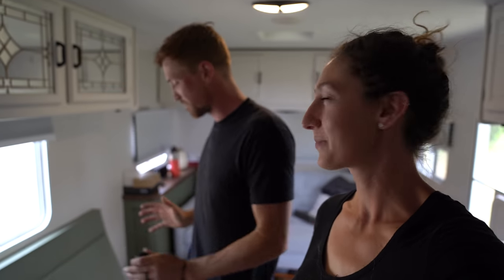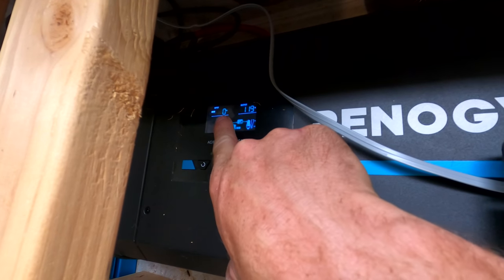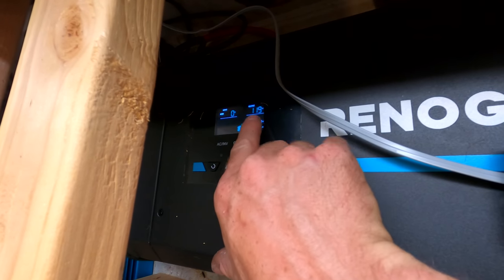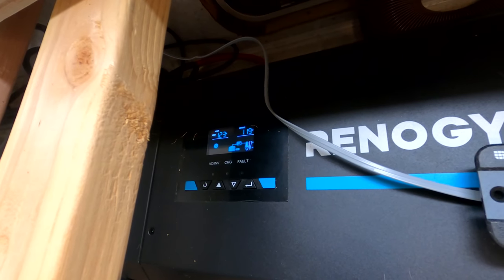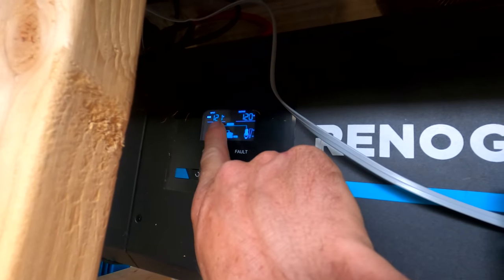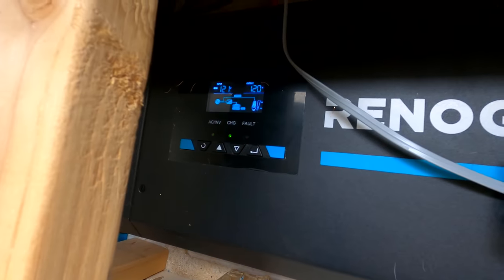Everything's going good. Right now we have an output of 119 volts and zero volts coming in. So when Allie plugs it in, this should hopefully go to between 110 and 120. Plug it in. You're plugged in — 123 volts, we're juicing, baby! And it just switched over — you can see it says bypass. That means the incoming from the electrical cord is now running straight through the inverter charger. The light came on so it's charging the battery and powering the house.